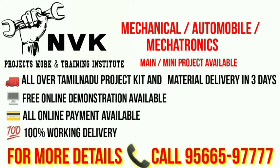In our institute, we provide mechanical, automobile, and mechatronics main and mini projects. All over Tamil Nadu, project kit material delivery in 3 days, free online demonstration, online payments available, and 100% working delivery.